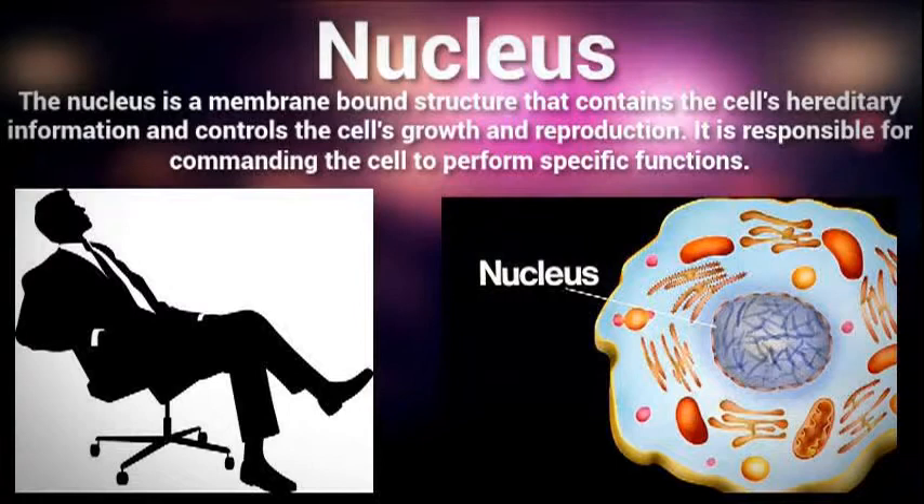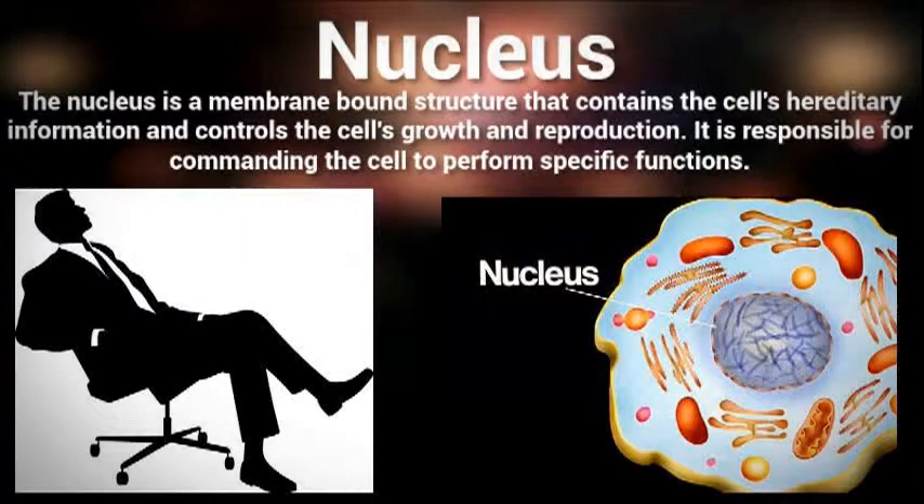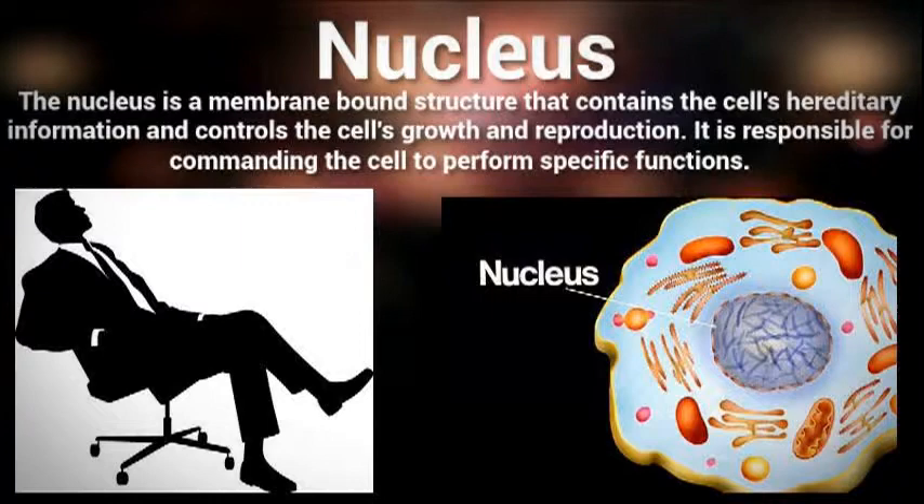The nucleus itself is surrounded by a membrane known as a nuclear envelope. This membrane helps to maintain the shape of the nucleus and assists in regulating the flow of molecules into and out of the nucleus through the nuclear pores. Because of these reasons, the nucleus is often seen as the most important part of a eukaryotic cell.